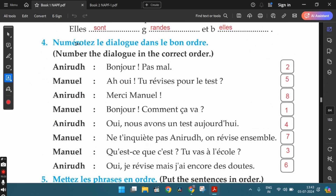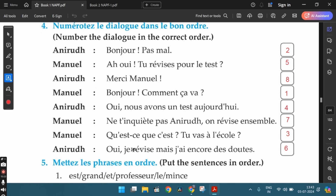Let's move ahead with the fourth exercise: Numérotez le dialogue dans le bon ordre — number the dialogue in the correct order. Going through the complete conversation, the first sentence is Manuel saying bonjour, asking how are you doing. Then Anirudh replies bonjour, pas mal — not bad. Then Manuel asks what's going on, are you going to school? Anirudh replies: oui, nous avons un test aujourd'hui — yes, we have a test today.